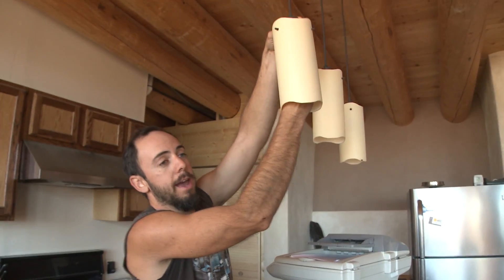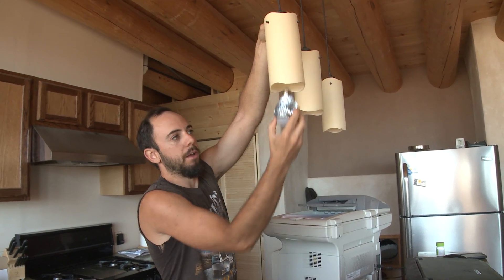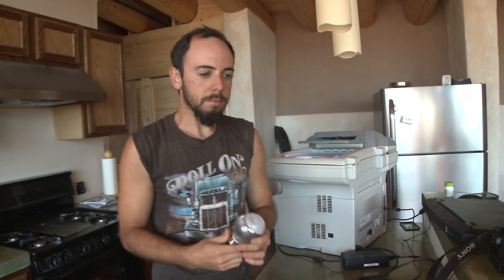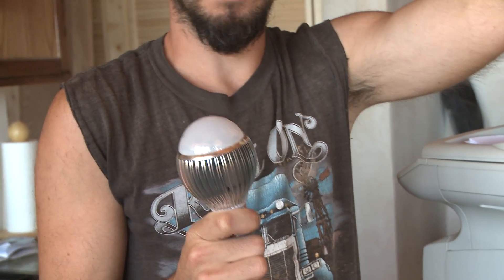I have a 24-volt battery system, so all of my appliances that run on DC have to be 24 volt. The most prevalent of which are my light bulbs. In these fixtures I have 7-watt LED light bulbs — I'll show you one right now. There are seven LEDs inside. These are very expensive; these 7-watt bulbs are basically equivalent to maybe a 50-watt incandescent bulb, and they're $45 each.